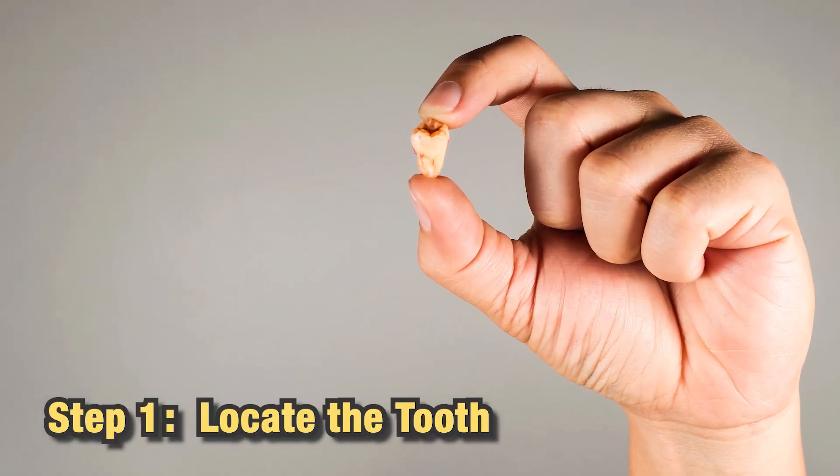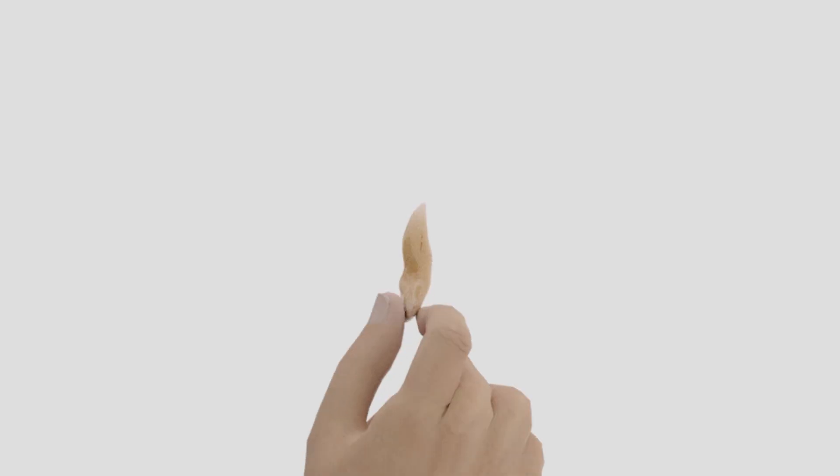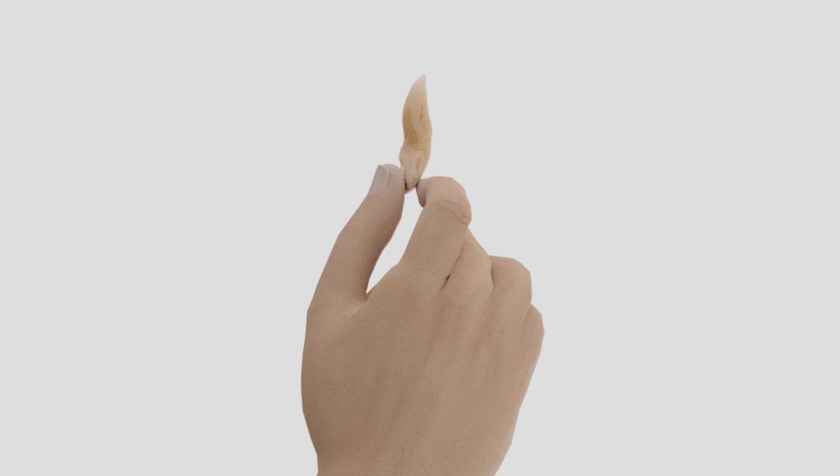Step 1: Locate the tooth. The first thing to do is find the lost tooth. If it's dirty, gently rinse it with water. Remember, only hold it by the crown, not the root.